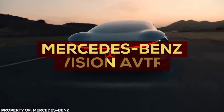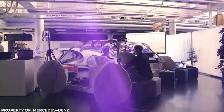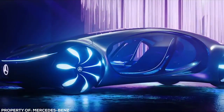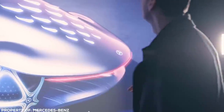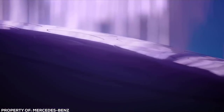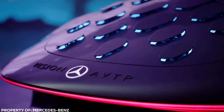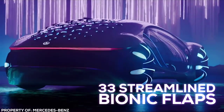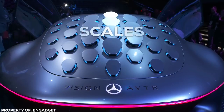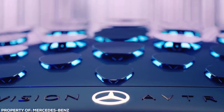Mercedes-Benz Vision AVTR. Mercedes employed the services of none other than James Cameron for its insane concept car, the Mercedes-Benz Vision AVTR. The sleek, aquatic design is inspired by the underwater sequel to the hit movie Avatar. It combines outlandish styling with a glimpse of some futuristically inspired tech. There are 33 streamlined bionic flaps, jokingly referred to as scales, that rise up to communicate with the outside world like the hide of some intergalactic beast.